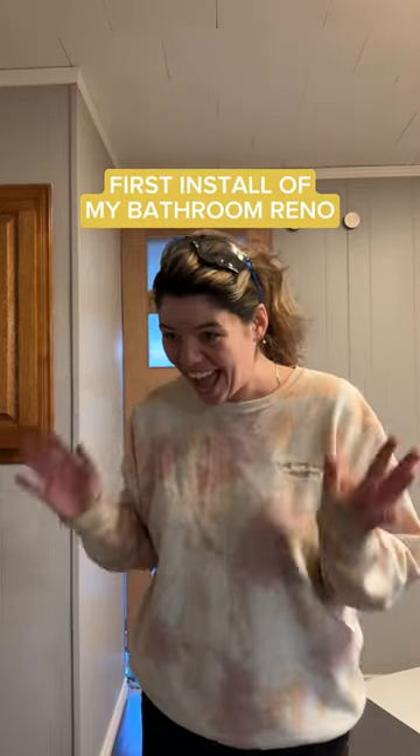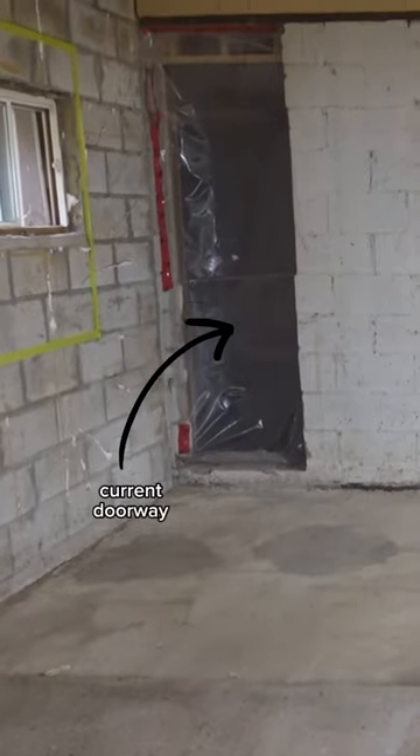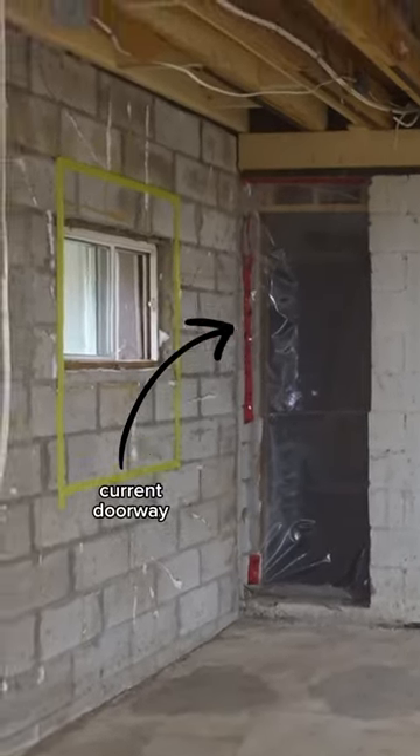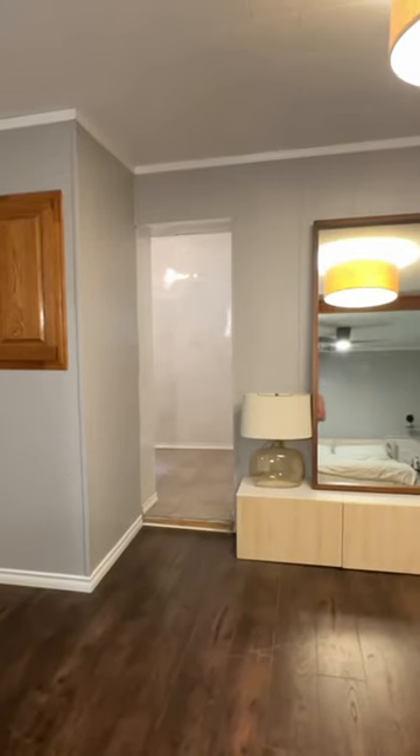This is the first install of my bathroom renovation. Basically my bathroom does not exist — like not even a little bit. This is the doorway that would lead into my bathroom. We were debating not having a door at all since it is an en suite off of our private bathroom.